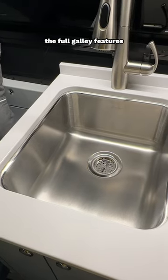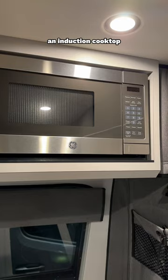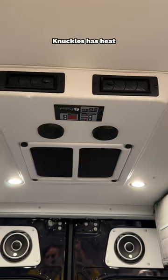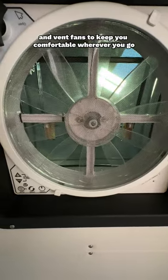The full galley features a stainless steel sink and refrigerator, an induction cooktop, and an overhead microwave. Knuckles has heat, air conditioning, water, and vent fans to keep you comfortable wherever you go.